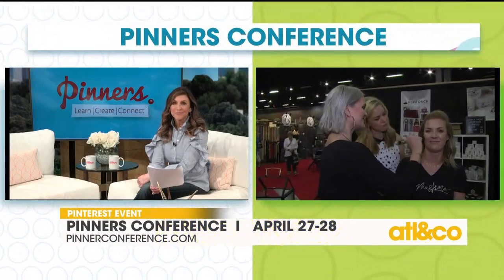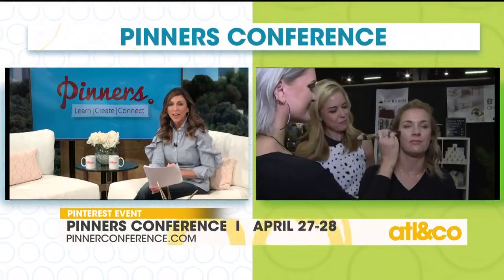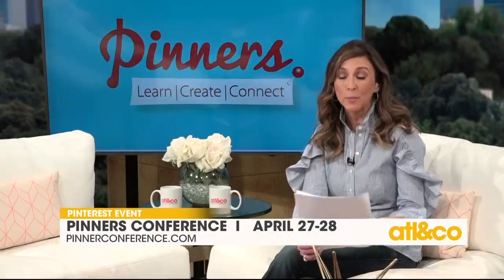Thank you so much. And what's your beautiful model's name? This is Paige. Thank you so much, Paige! Check Whippy out all weekend here at the Pinners Conference and remember — give the code 11Alive and get half off your general admission tickets. Back to you, Christine. Thank you so much, Kara. I need that in my life, that is so cool. And of course we're going to check back with her a little bit later.